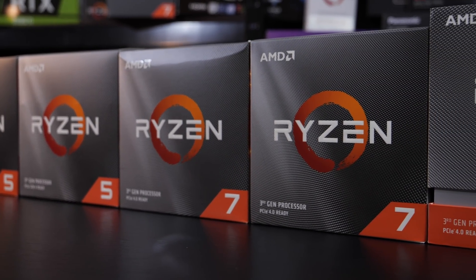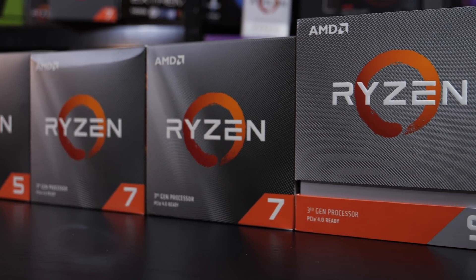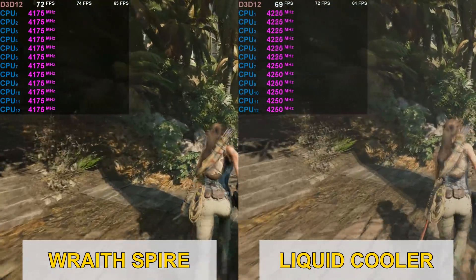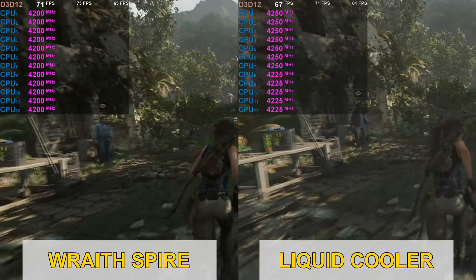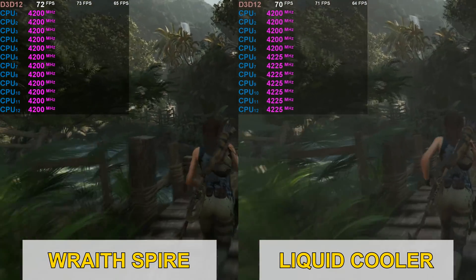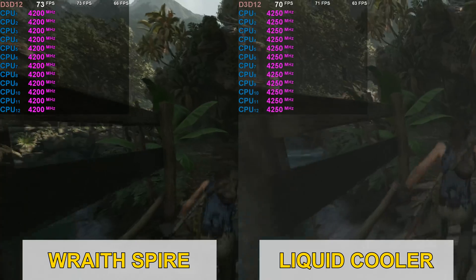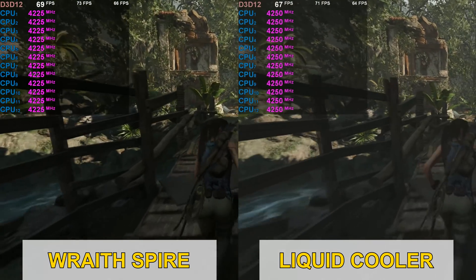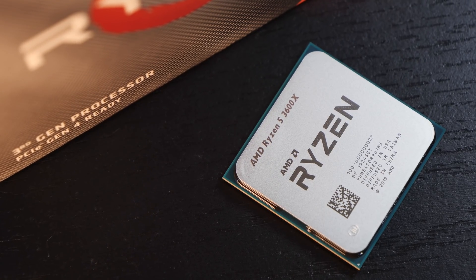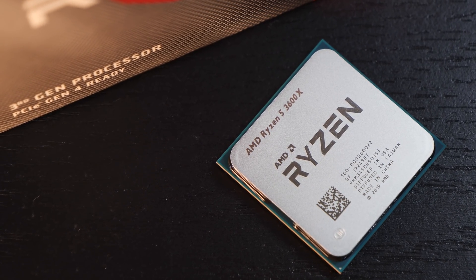But enough whining and justification. I almost forgot my classic — the clock speed comparison with Shadow of the Tomb Raider running. Here we clearly see the 3600X with better cooling easily clocks 50MHz higher on average as opposed to slightly more inferior cooling. But it's not really a big deal anyway. But now let's get to the benchmarks, what you're actually here for most likely.